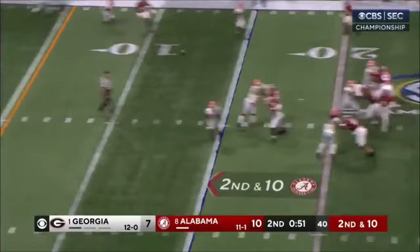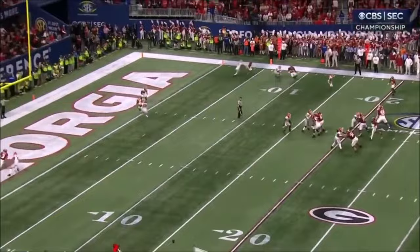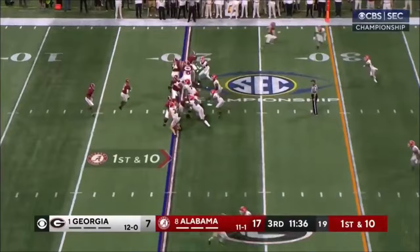Milrow scans the field to the end zone — and it's caught! Jermaine Burton. Touchdown, Alabama! Alabama has gone field goal, touchdown, touchdown on their last three possessions.